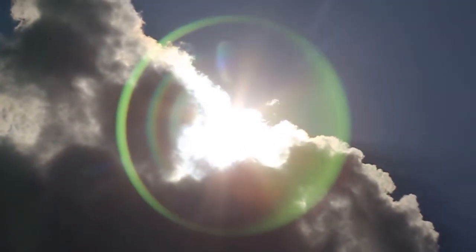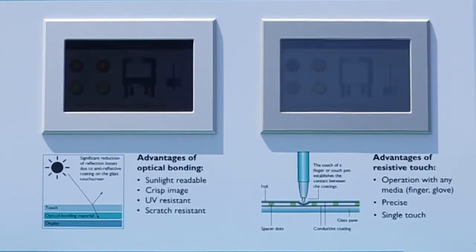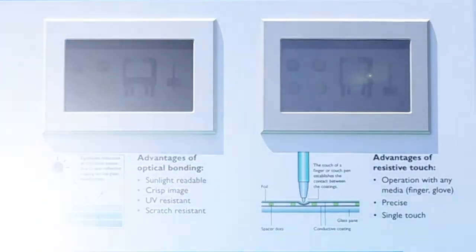Bringing any type of display into the light of day usually means having difficulty reading the screen. But what if that screen is using innovative optically bonded glass film glass technology? Let's see.